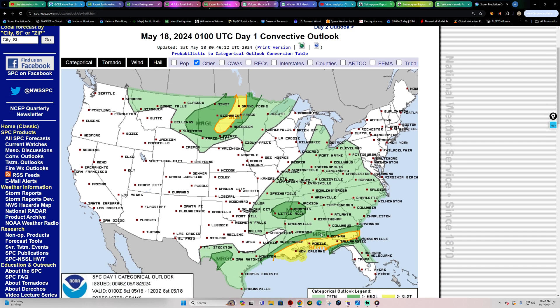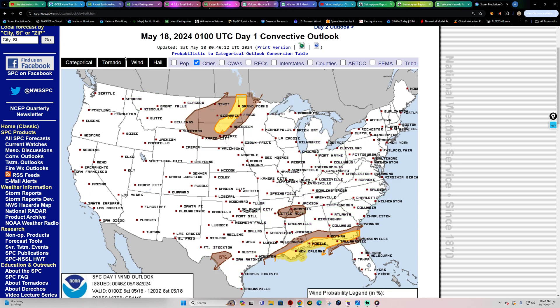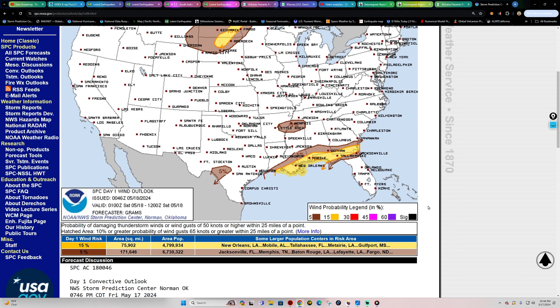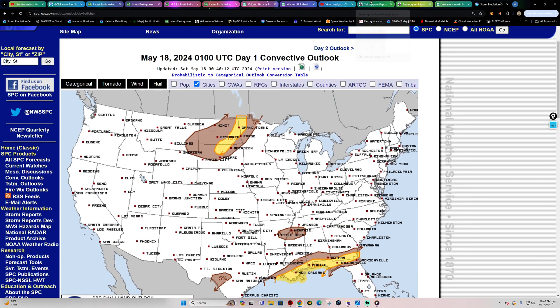On the severe weather front, there's a little thunderstorm activity expected overnight with a five percent chance for tornado activity around the Georgia-Florida line. Aside from that, it'll just be a little noisy with thunderstorms kicking up.